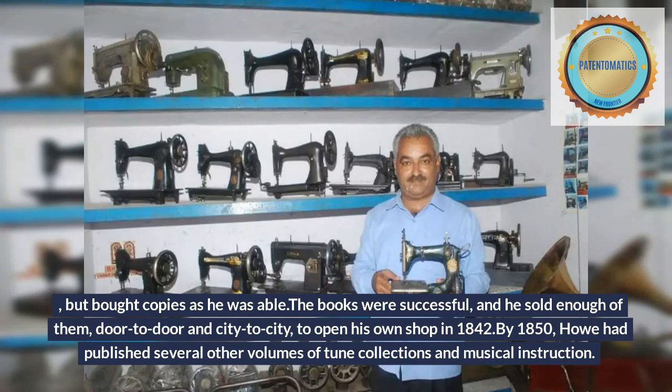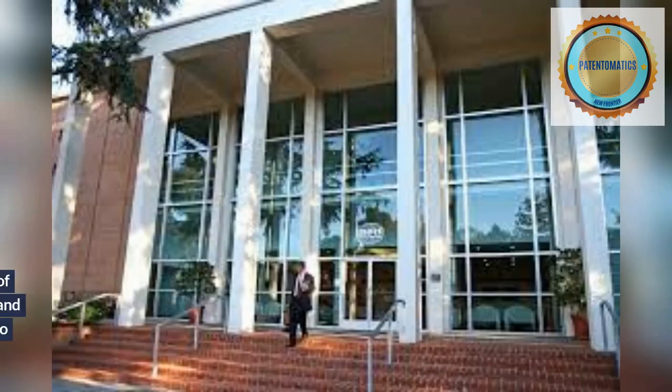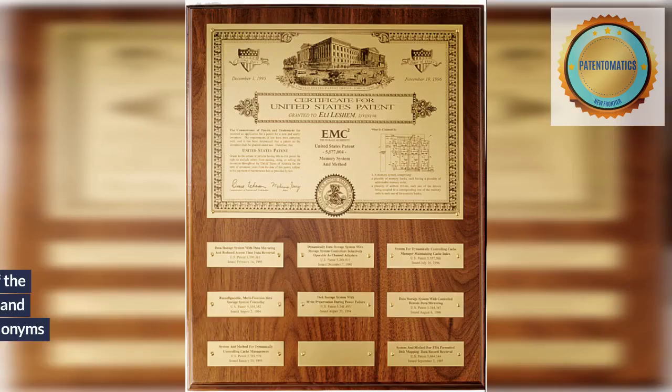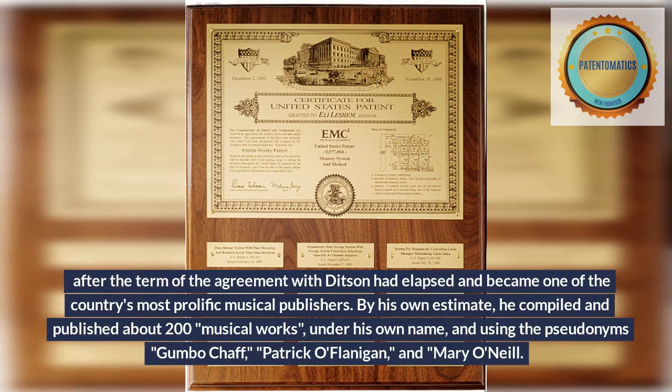By 1850, Howe had published several other volumes of tune collections and musical instruction. In about that year, he sold his rights to those works to the Oliver Ditson Company of Boston and agreed to desist from publishing music for a period of 10 years, buying land in South Framingham and managing the South Reading Ice Company. He returned to publishing in about 1861, after the term of the agreement with Ditson had elapsed, and became one of the country's most prolific musical publishers.